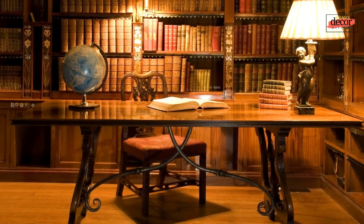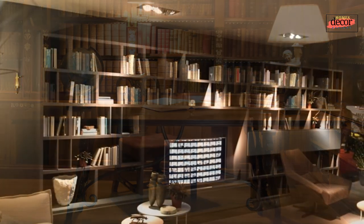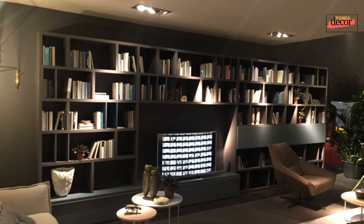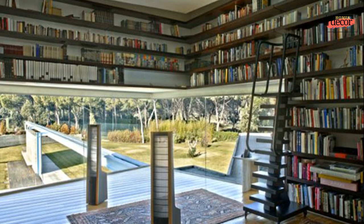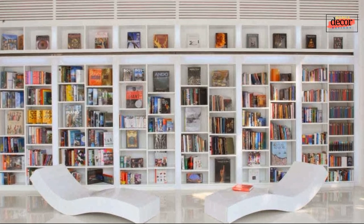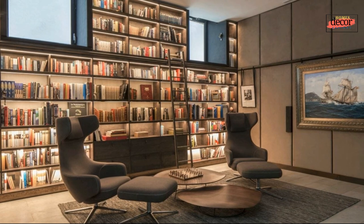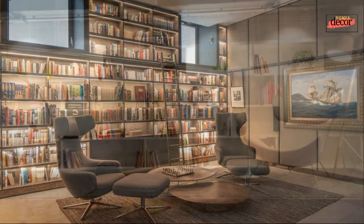Incorporating multifunctional storage — to optimize storage and organization in your home library, consider multifunctional furniture pieces. Choose ottomans or benches with hidden compartments for storing books or blankets. Install wall-mounted shelves with built-in drawers for a seamless and efficient storage solution. By maximizing storage options, you can ensure that your collection remains tidy and easily accessible.